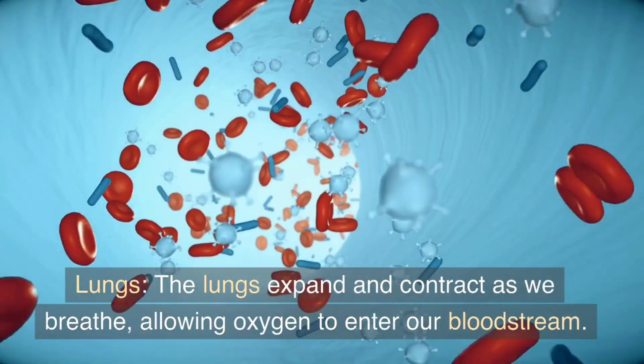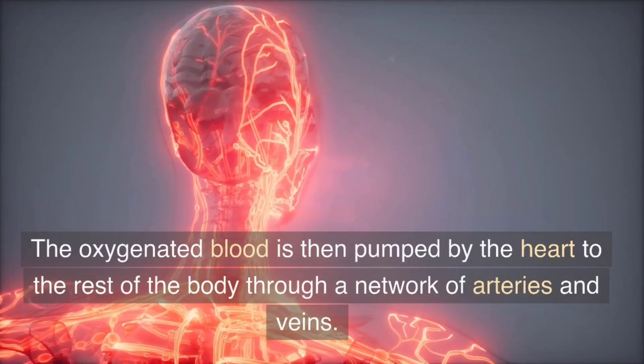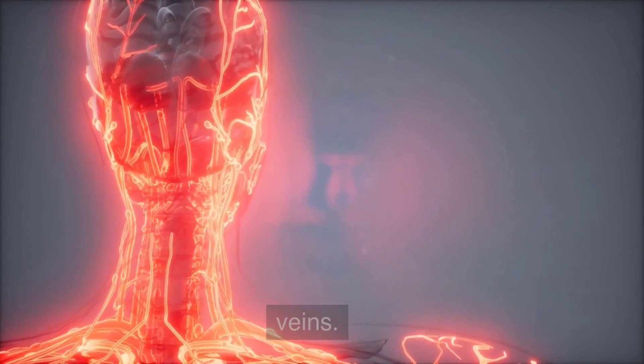The lungs expand and contract as we breathe, allowing oxygen to enter our bloodstream. The oxygenated blood is then pumped by the heart to the rest of the body through a network of arteries and veins.